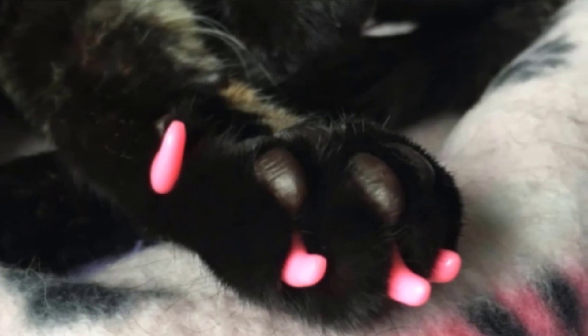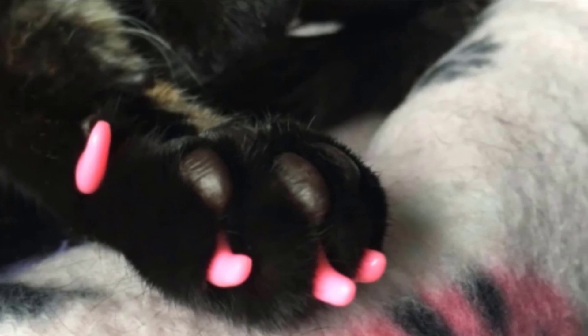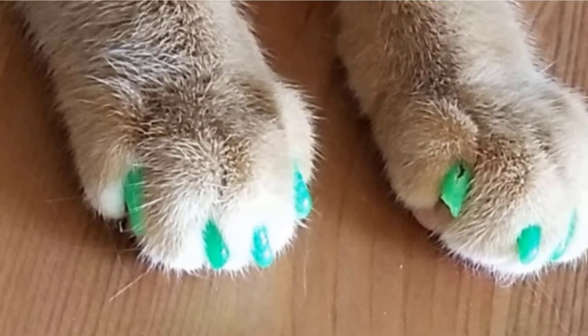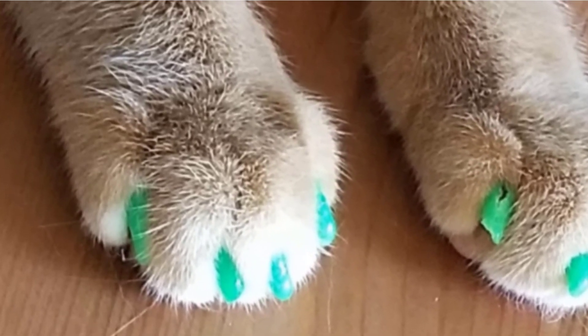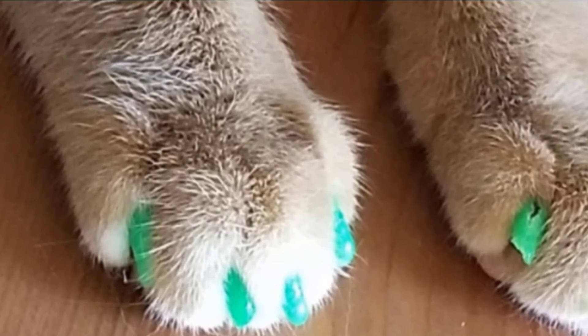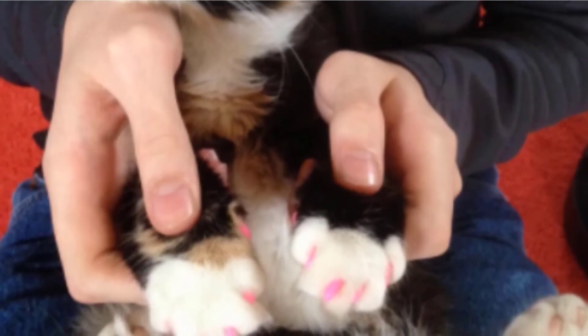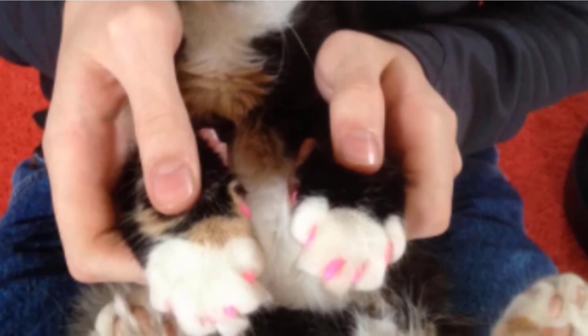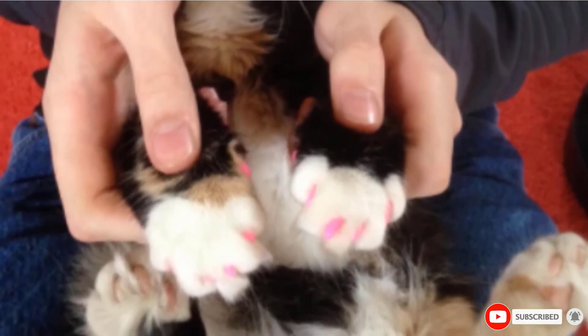They will generally last for around 3 weeks before they need changing. Like the other caps on this list, they're available in a variety of sizes. Highly cost-effective. Set includes an array of 5 colors as well as 5 tubes of adhesive. Safe and non-toxic. Soft, flexible material. Comfortable for cats to wear and don't affect claw retraction. Available in a variety of sizes, including extra-small. Suitable for kittens.